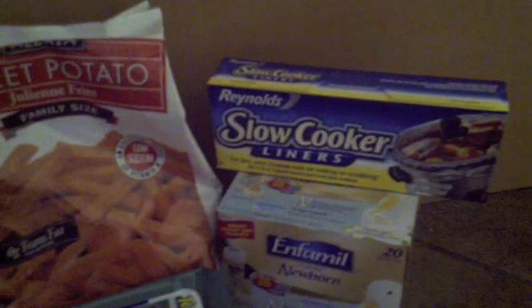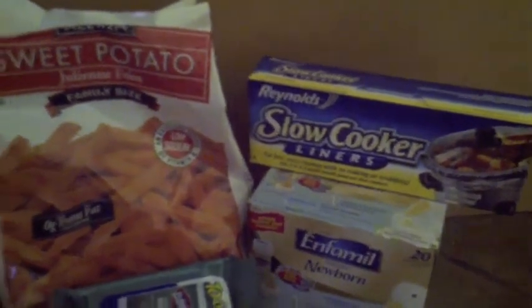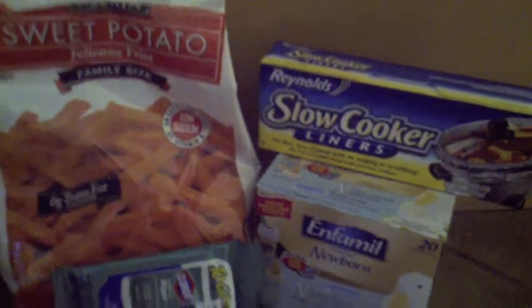The Reynolds Slow Cooker Liners — this is the four-pack, four liners. Those are $1.97 and I had a $1 off coupon, which I believe is on the Reynolds website. I'll put it in the description box below — so it made those $0.97.